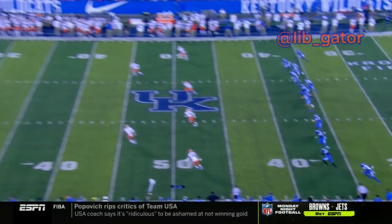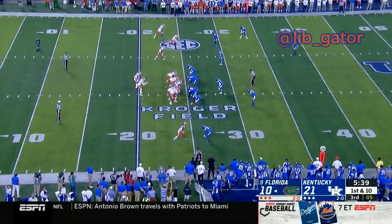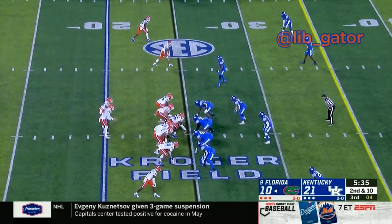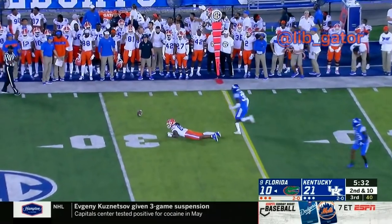Grant McGinnis will kick it off — he's almost an automatic touchback machine. The Gators' 30th play of the game. There's the snap to Franks, he swings the pass out to the left — incomplete. Jacob Copeland. The snap to Franks on a play action, swings the pass off to the left — and it's dropped.